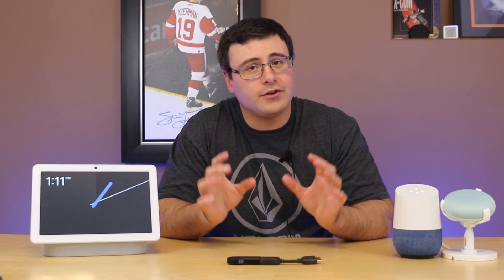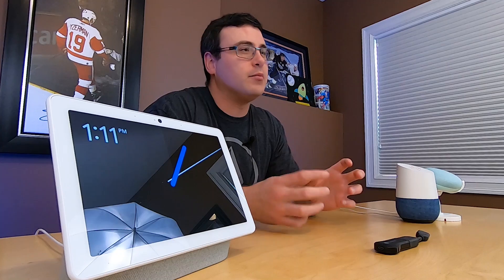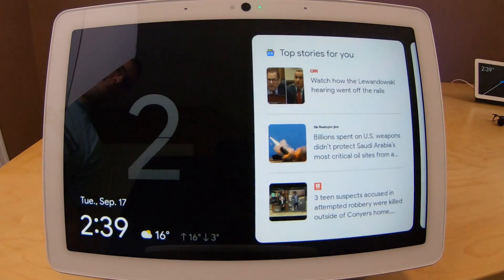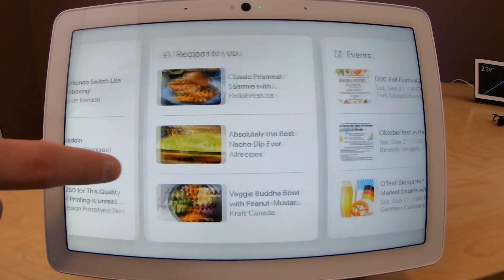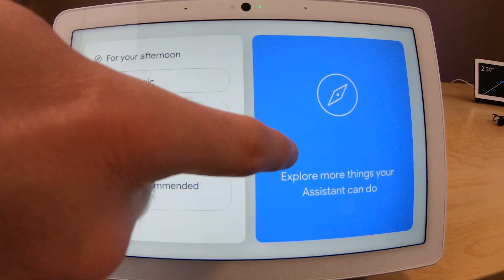Speaking of the Nest Hub Max, there are a number of new features with the camera on the front, and this is really one of the big reasons you want to upgrade. With facial recognition, as soon as I look at this camera it recognizes me, and that gives me the ability to scroll through different components of the main interface. It allows me to get detailed information specifically tailored towards me — customized music, customized videos, and even events are showing up there, and this will continue to get more and more powerful going forward.